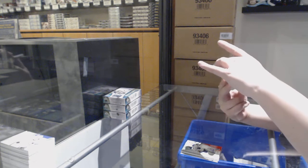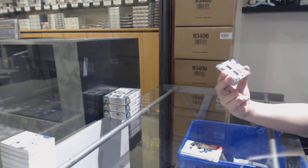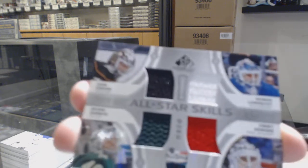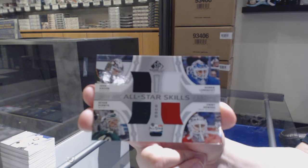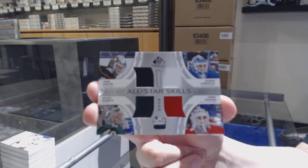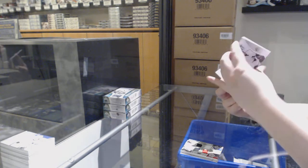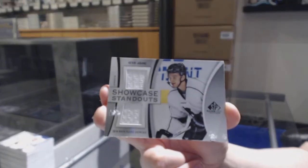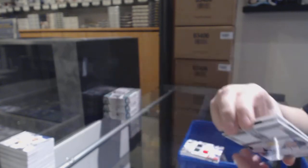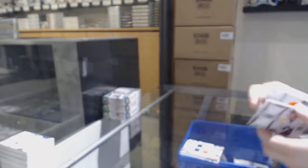All-Star Skills quad jersey random between Anaheim, Rangers, Minnesota, and the Red Wings — Gibson, Lundqvist, Dubnyk, and Howard. We've got a Showcase Standouts jersey for the Sharks — Kevin Labanc. And Rookie Sweaters jersey for the Flyers — Philippe Myers, number 199.